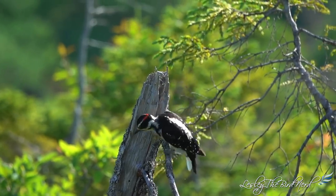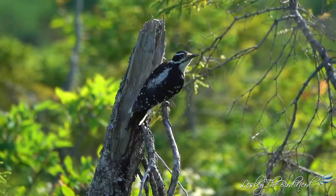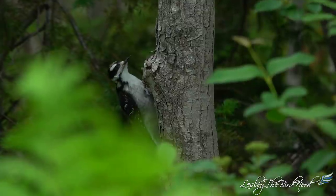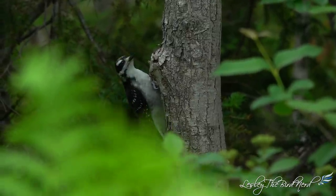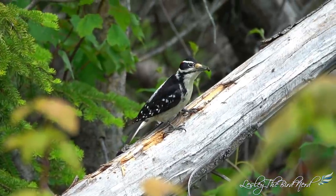Roughly the size of an American robin, they measure in length around 9 to 10 inches, and weigh 1.5 to 3 ounces, which is roughly 40 to 85 grams. Their wingspan is 15 to 17 inches.